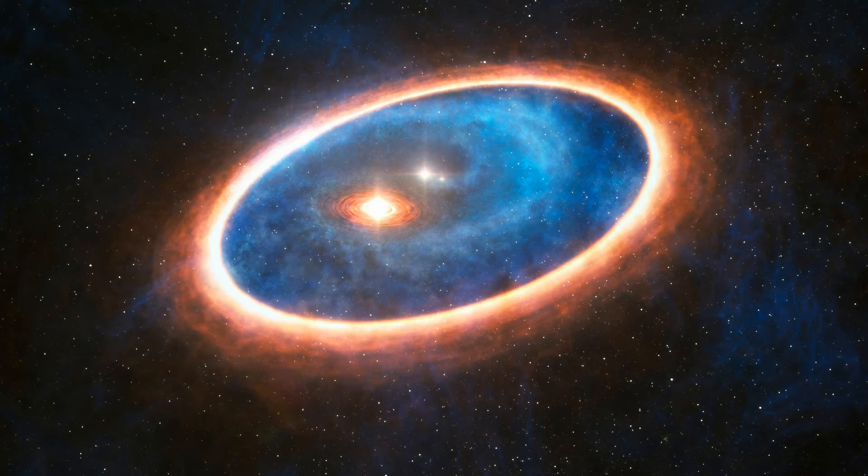With the formation of the sun, the remaining gas and dust flattened into a rotating protoplanetary disk. Within this swirling debris, rocky particles began to collide, forming larger masses that soon attracted even more particles through gravity.